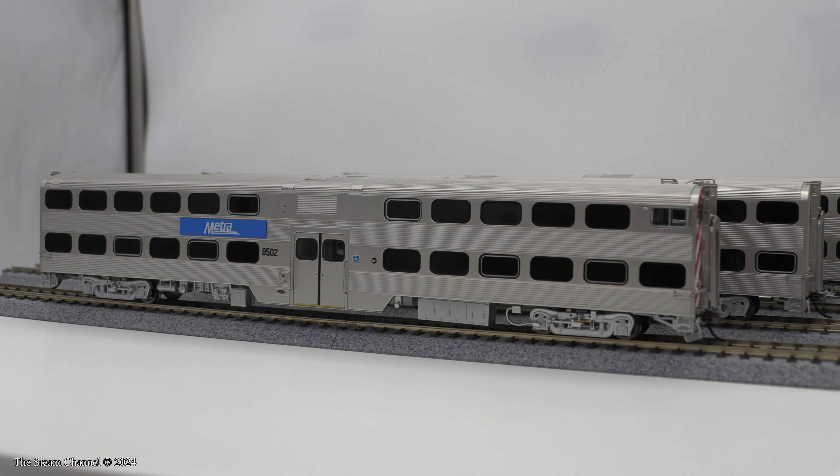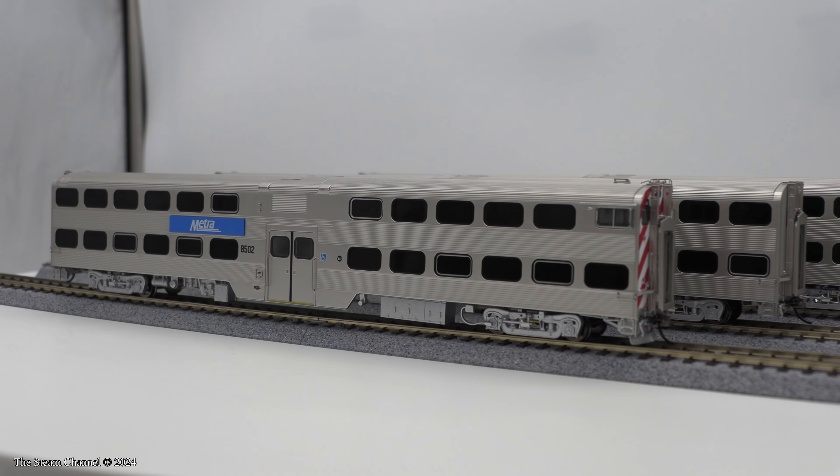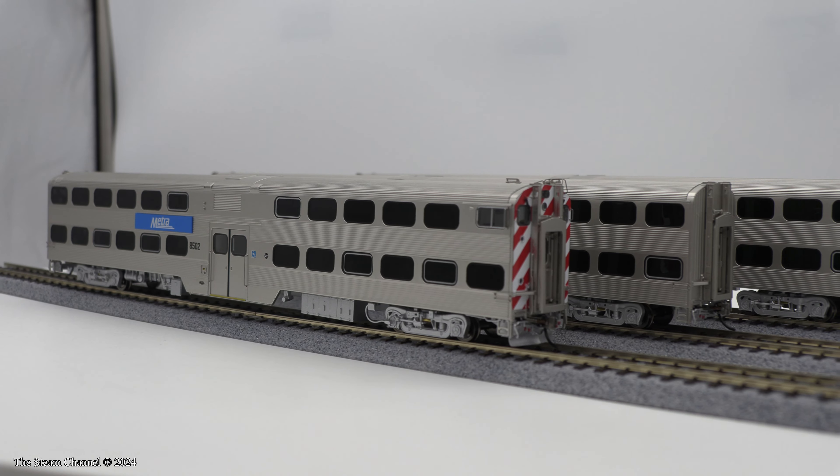Welcome to the Steam Channel. We're reviewing the recently delivered H.O. scale Nippon Sharyo Metra cab and trailing coaches by Atlas.